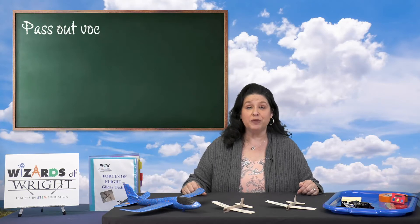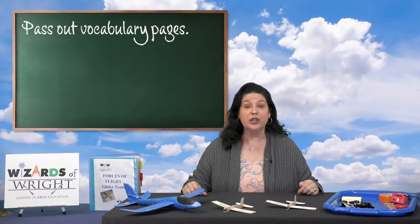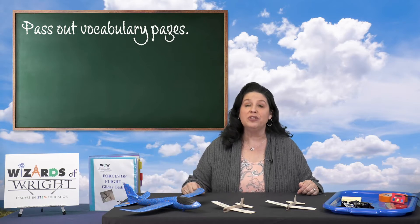Teachers, we will pause for a minute as you pass out the vocabulary pages included in the binder. We want the students to fill these in as we're going over all of the new words.